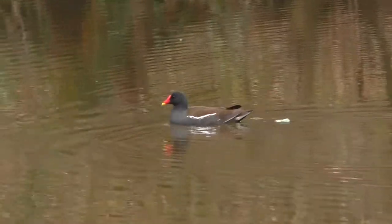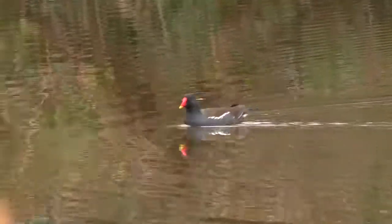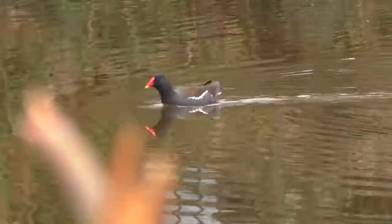In North America it's replaced by the common gallinule which, putting the name aside, is a very similar species.